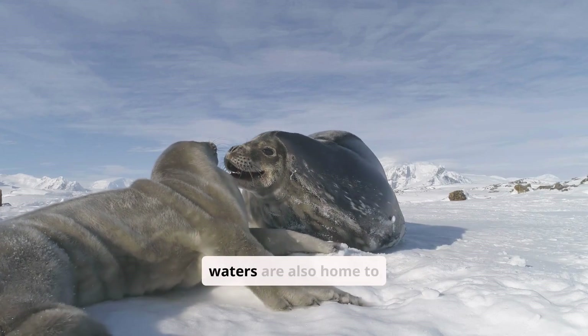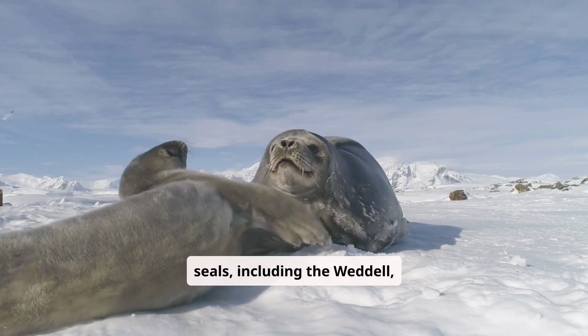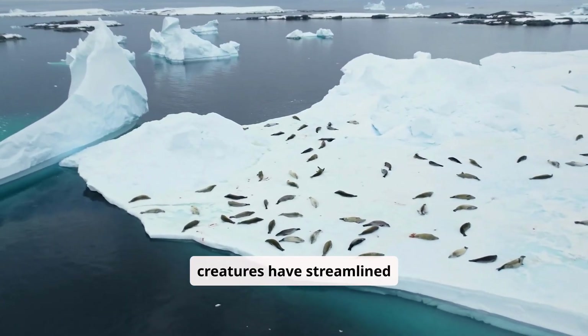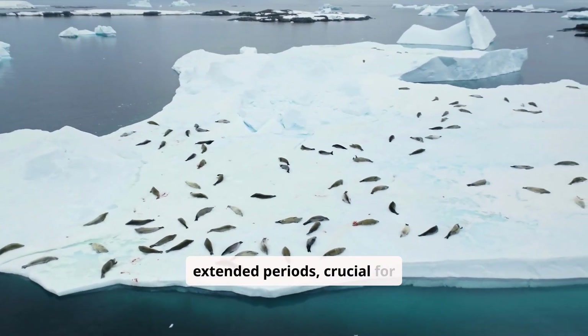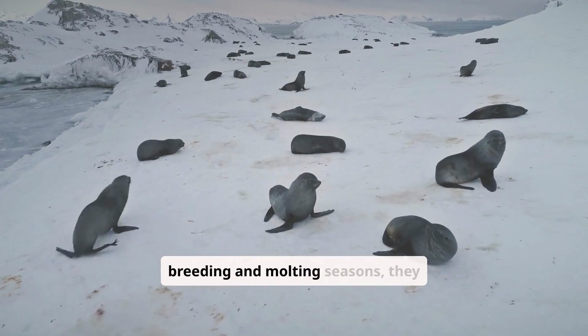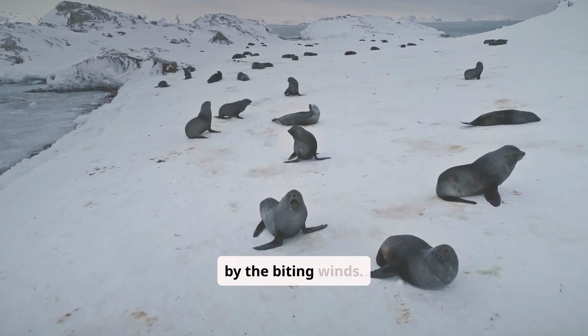Antarctica's shores and sea waters are also home to several species of seals, including the Weddell, leopard, and elephant seals. These remarkable creatures have streamlined bodies and the ability to dive deep and hold their breath for extended periods, crucial for hunting in the icy waters. During breeding and molting seasons, they can be seen basking on the ice, seemingly unaffected by the biting winds.